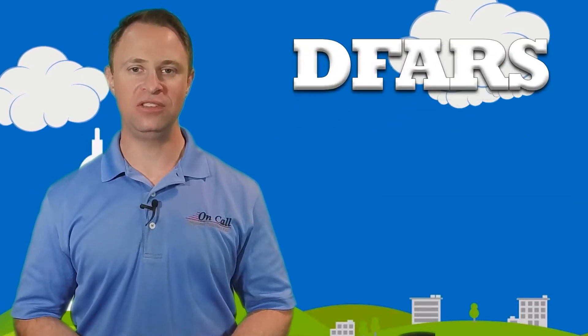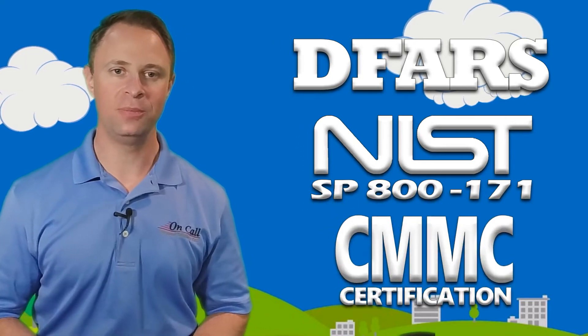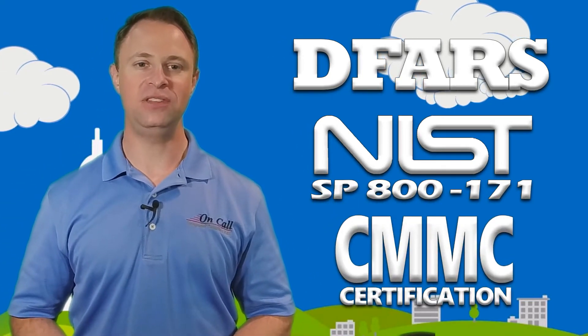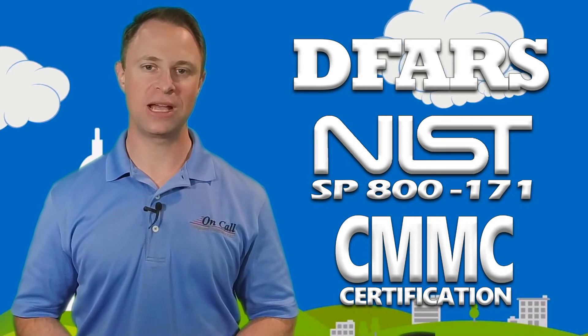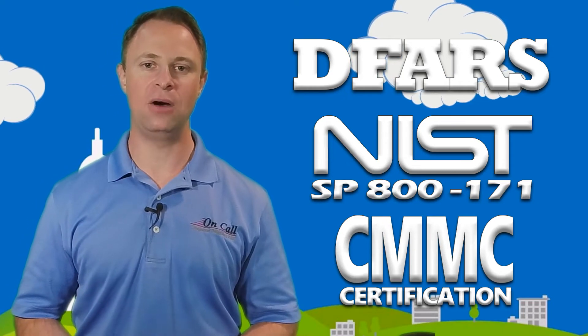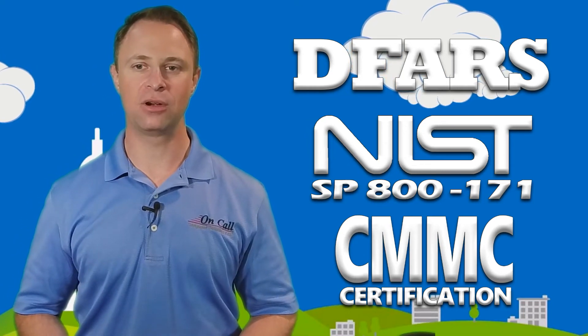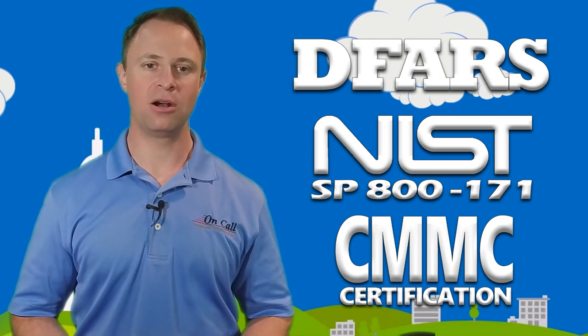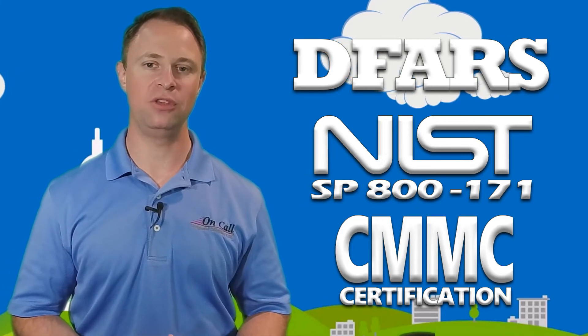If you're trying to get compliant with DFARS, NIST SP-800-171, or CMMC on your own and you're looking for help, our compliance experts are always on call for you. Visit nist800171compliance.com or check out the bio below. You can self-schedule time at your convenience with one of our compliance experts, or learn more about our completely done-for-you services that can have you on your way to being compliant in just two to three days.